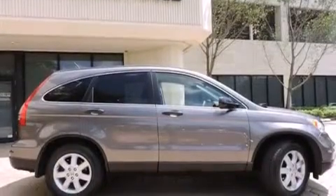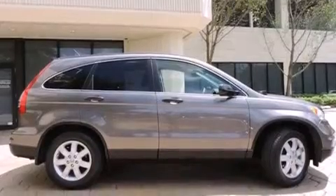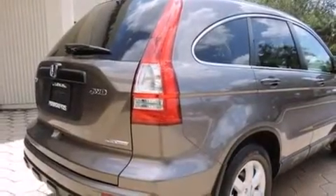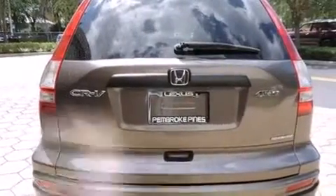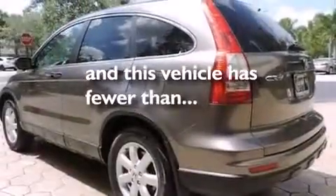Features include traction control and stability control systems, air conditioning, cruise control, side-curtain airbags, full-power accessories, an anti-lock braking system, and this vehicle has less than 28,000 miles.